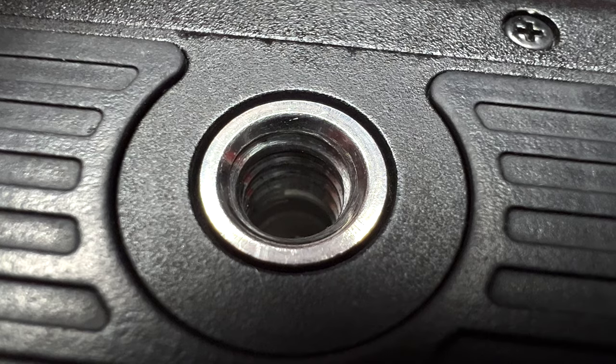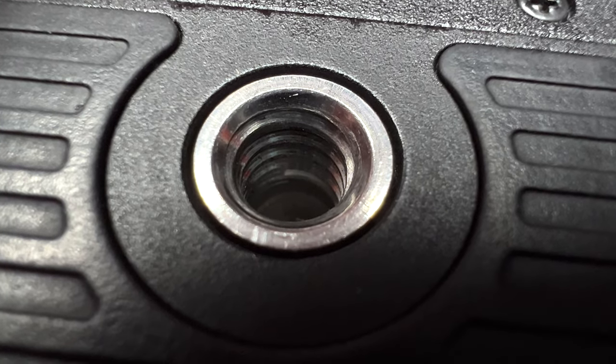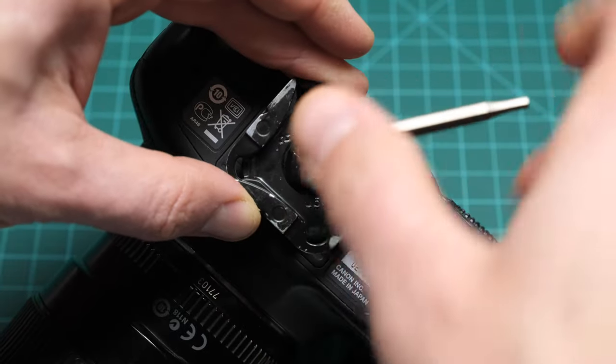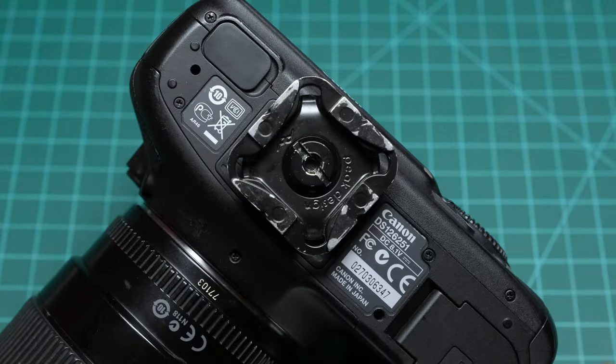The standard tripod mount is found on the bottom of virtually every digital camera. However, it's often overlooked during inspections because of its ubiquity and relative sturdiness. You can perform a quick visual inspection of the tripod mount to confirm there's no cross-threading damage. I recommend bringing a tripod mounting plate or a 1/4-inch 20 screw for physical confirmation.